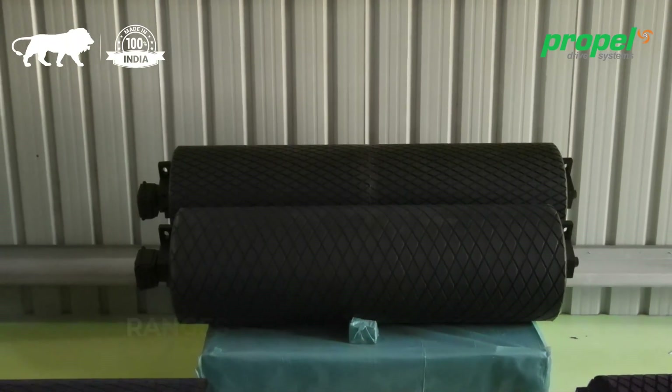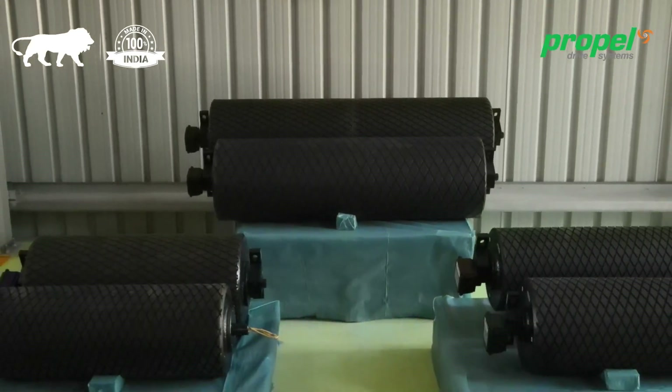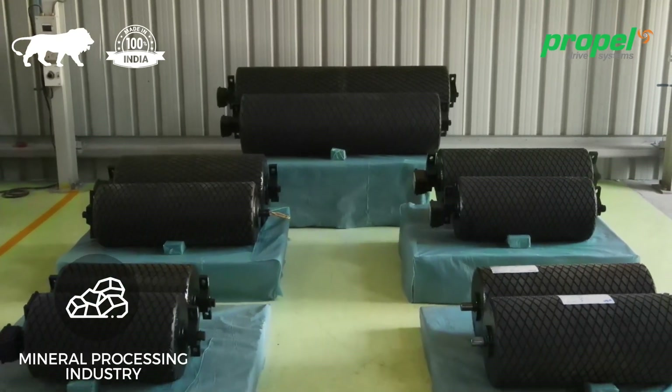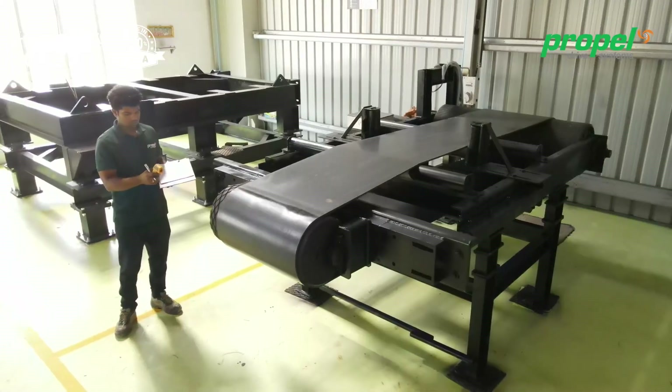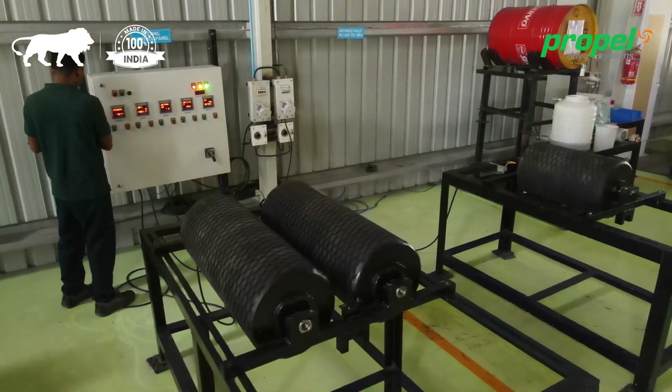Our motorized pulley ranges from 0.37 kW to 30 kW, which is specially designed for conveyors in aggregates and mineral processing industry, and very ideal for process and food industry. All drives are load tested before dispatching to the customer end.